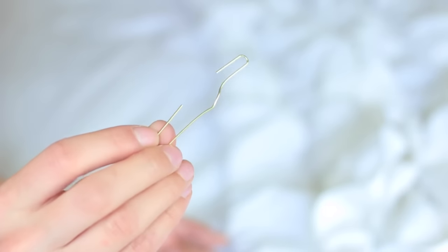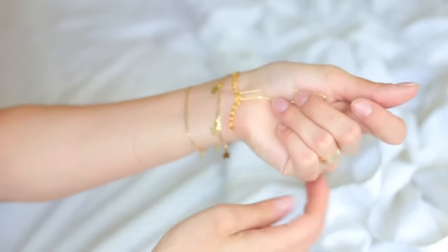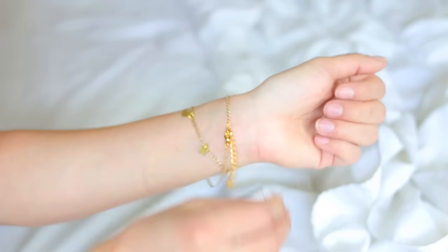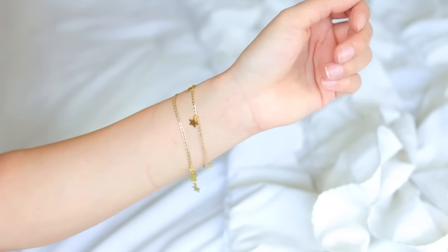Life hack number four: you know whenever you're trying to put on a bracelet that's kind of tight and you keep trying to use one hand and it just won't work? What you can do is use a paper clip — strap it within the hook, hold your finger there with the paper clip, and then wrap your bracelet around without any problems. Super helpful, all you need is a bracelet and a paper clip.